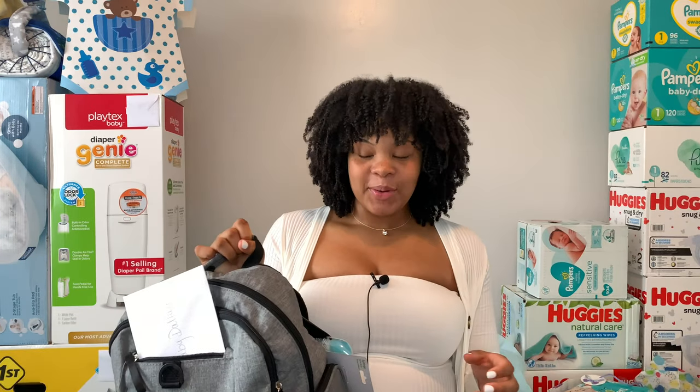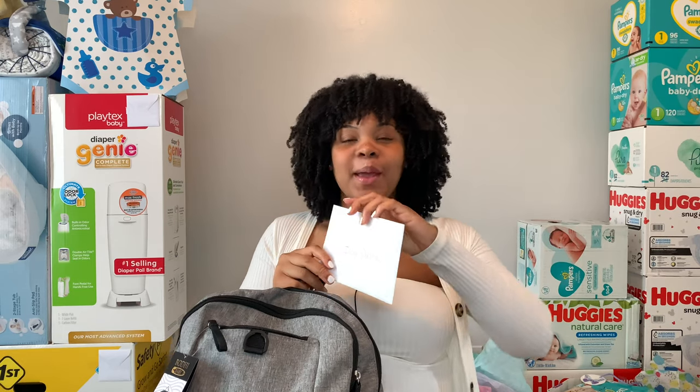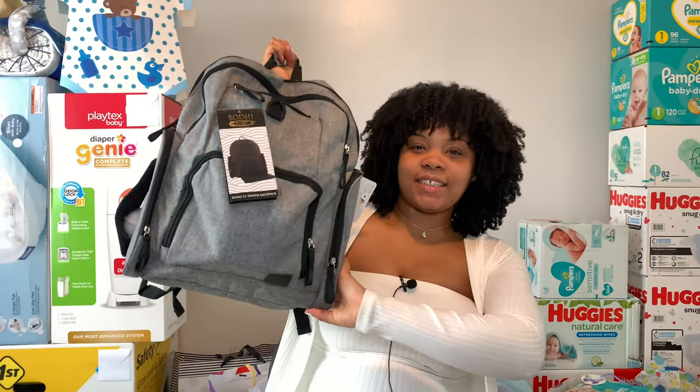The first thing we have is this diaper bag — this thing is so freaking cute. There's a card in here; it says 'Cuddle Bug, behold the power of snuggles, congrats on your new baby, congrats on your bundle of joy. I'm so happy for you, Courtney.' Congrats, Britney — so I don't know if Courtney and Britney got me this, but if you did, thank you.